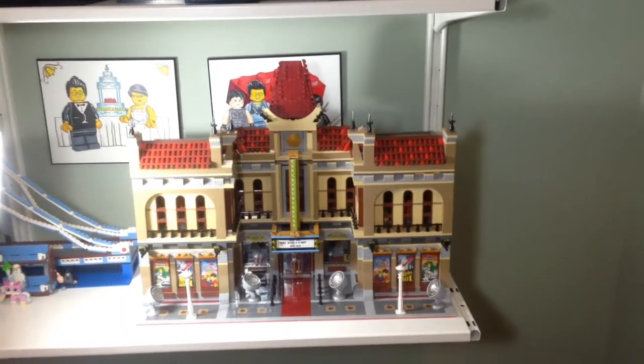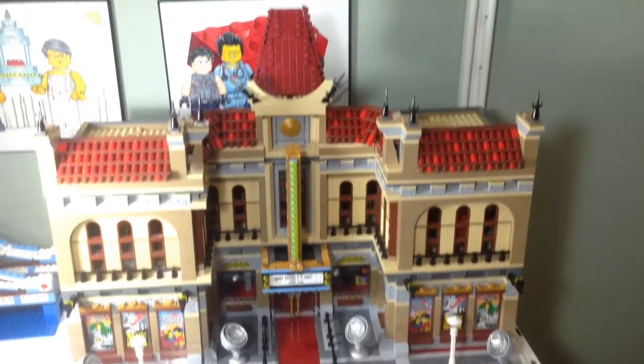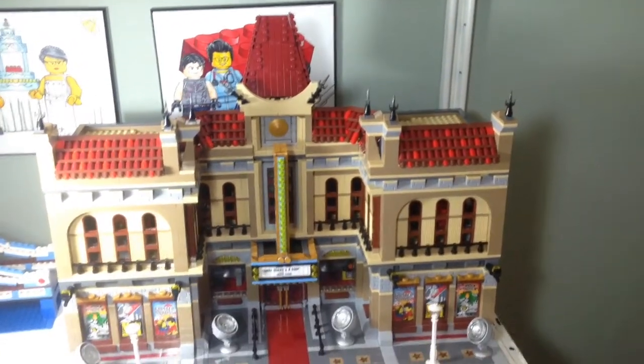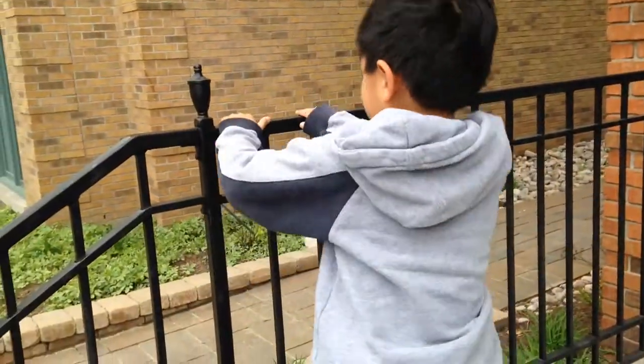So I finally finished the roof and I think it looks really good now. Like a nice Chinese theater in LA — that's kind of what it looks like here.